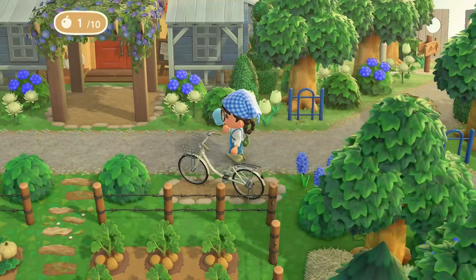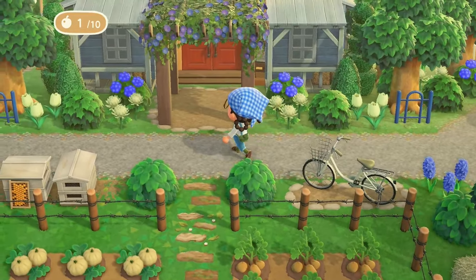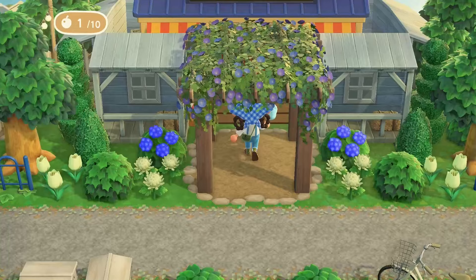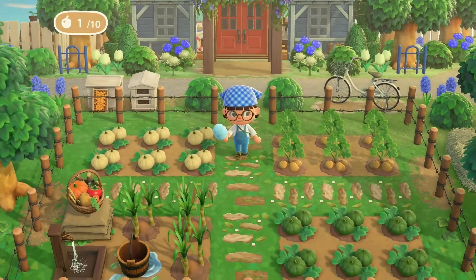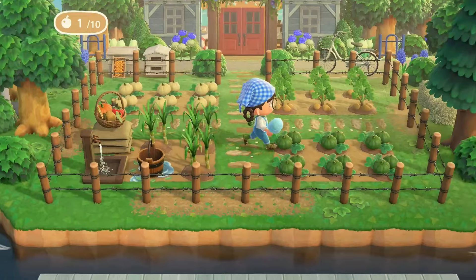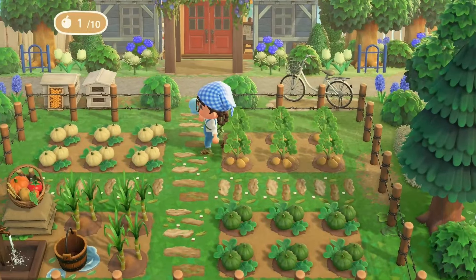Daylight savings — by the way I know it was a while ago, but I'm still recovering from it. An hour makes a huge difference. Oh my gosh, look at this cute little farm in front of Nook's!